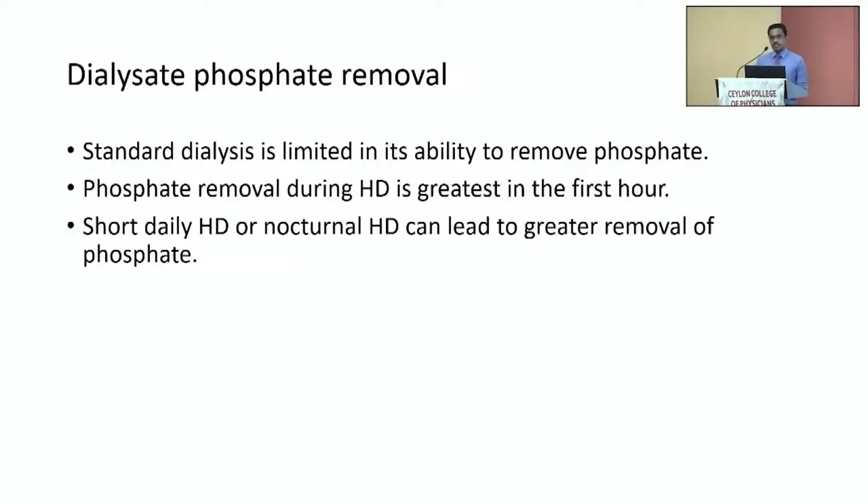Regarding dialysate phosphate removal, standard dialysis — three times a week for four hours — has limited ability to remove phosphate because removal occurs mainly during the first hour. Studies have shown that short daily dialysis and nocturnal dialysis can lead to greater removal of phosphate. Short daily dialysis means three-hour dialysis for five to six days. In those studies patients were able to manage without phosphate binders, but this is not practical in our setup. Also, treatment of hyperphosphatemia has not shown improvement in any long-term patient-centered outcomes.